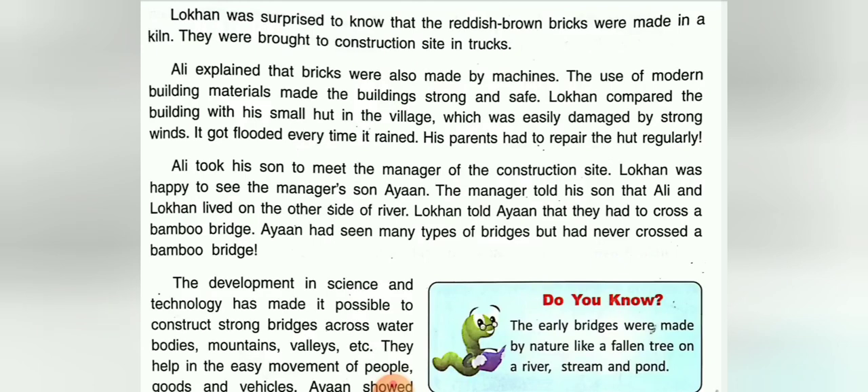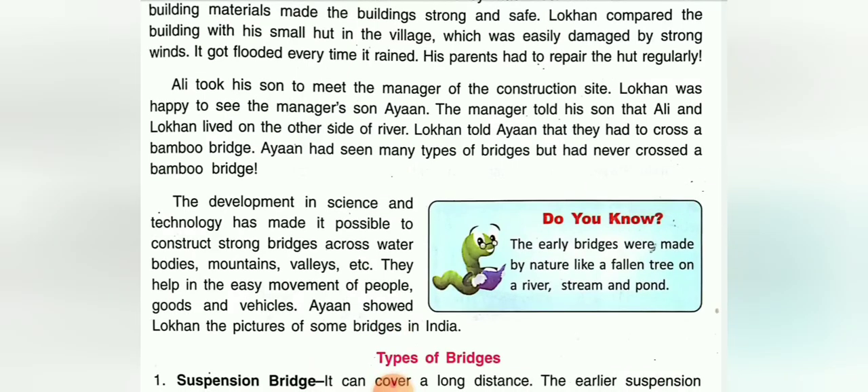Ayan had seen many types of bridges but had never crossed a bamboo bridge, because Ayan lives in a town. The development in science and technology has made it possible to construct strong bridges across water bodies, mountains, and valleys, helping the easy movement of people, goods, and vehicles. Ayan showed Lokan pictures of some bridges in India.